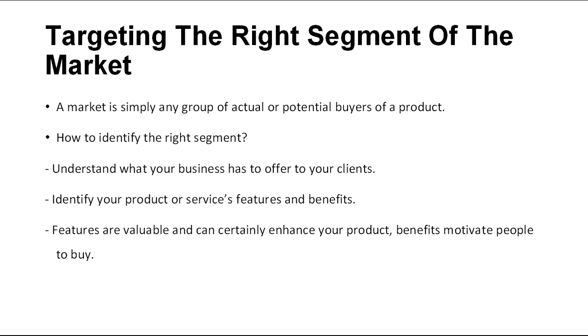For example, anti-lock brakes are features on a car, but the benefit to the consumer is safety. While features are valuable and can certainly enhance your product, benefits motivate people to buy. When you know what will make customers buy your product or service, you can identify your potential market. You can target a specific group of consumers with similar characteristics, such as families with young children. That's an example of market segmentation.